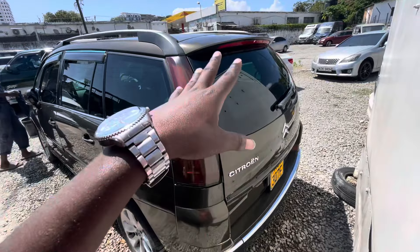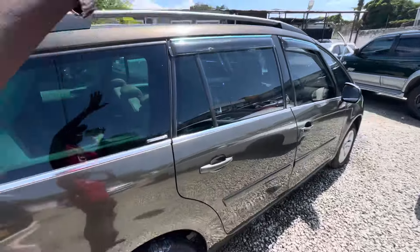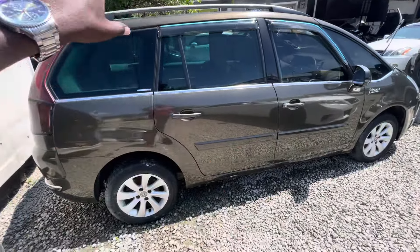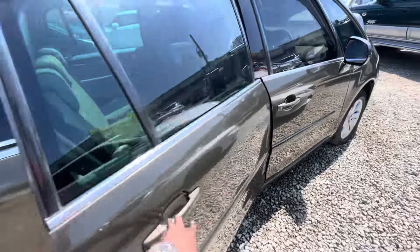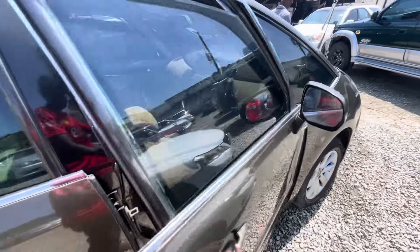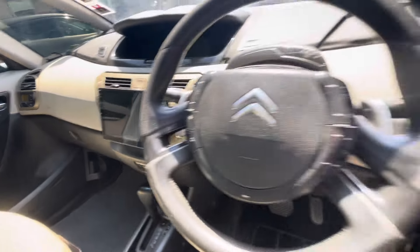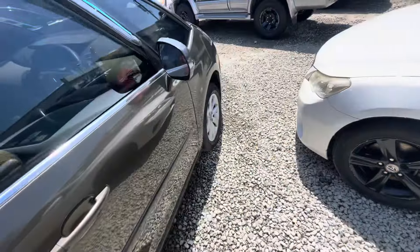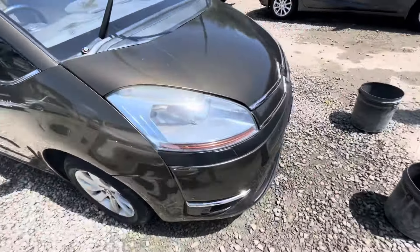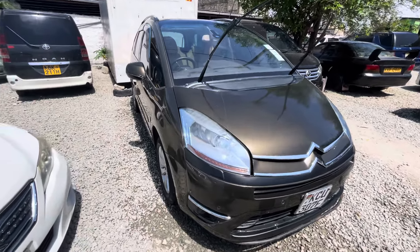Then we go to the Citroen — it's a 7-seater with a sunroof, and it's on offer. Only $550 and you walk away with this car. It's very clean with leather interior. The price has been reduced from $600 to $550. It comes with an infotainment system. Buy and drive.